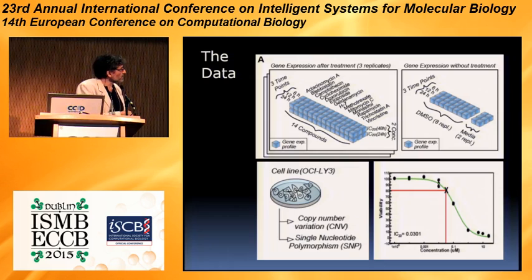The data was pretty rich — a very interesting and unique dataset at the time it was provided. We had three time points for which we had gene expression arrays, three replicates per time point, and two concentrations in which we gave them. We gave the dose response for the individual monotherapies, and we gave genomic data. The gene expression data was for before treatment and after treatment. We also had copy number variation of the cell line, as well as single nucleotide polymorphisms for that same cell line.